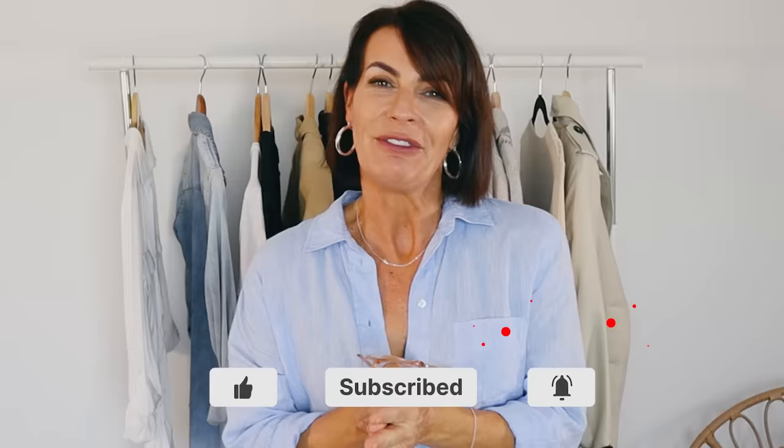Have you subscribed yet? Click! Thank you so much. If you get some value from this video, let me know in a comment and give it a thumbs up — that helps other women find this video.